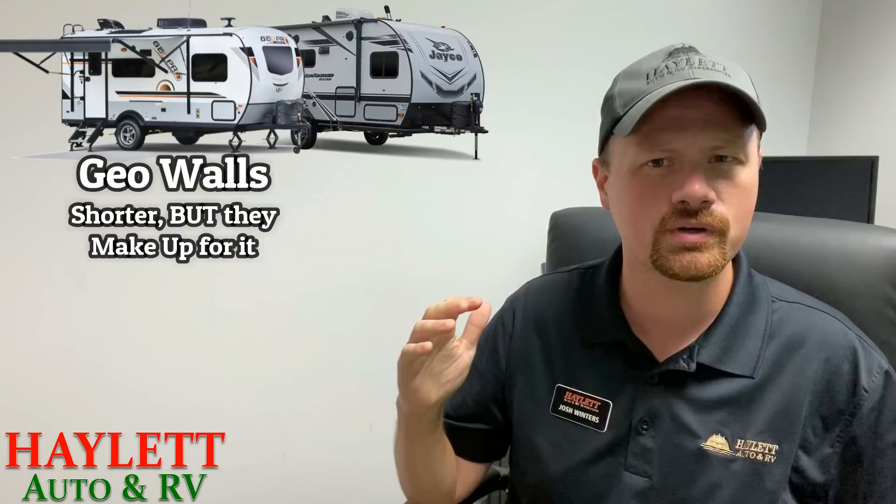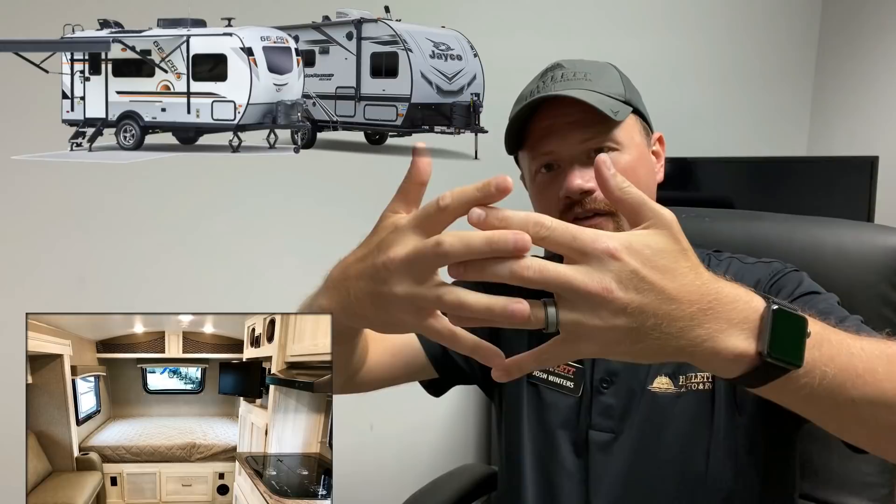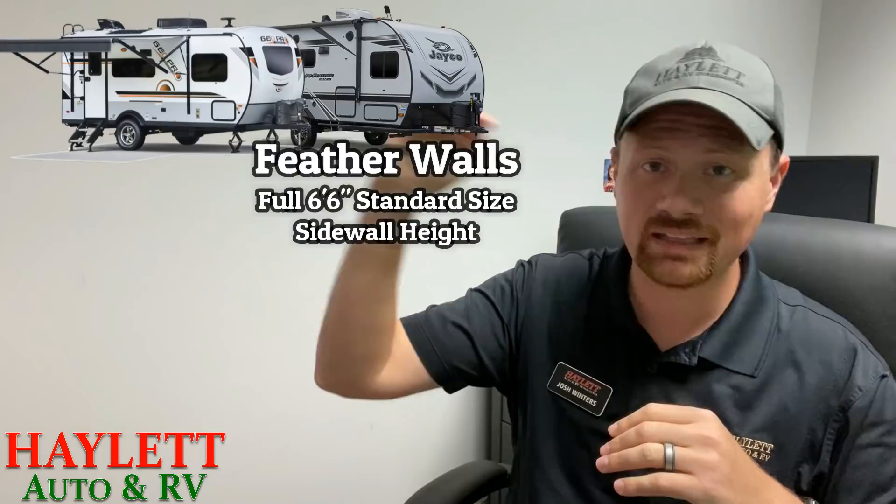The GeoPro also has an interesting thing going on with its sidewalls — it's only about 6'1" sidewall height, very short, but it has an extremely exaggerated roughly 5-inch roof vault. It's actually two to two-and-a-half vaulted sections that dovetail together, almost like an expansion bridge at the roof. That's why there's a seam trim going down the interior ceiling of the GeoPro. It's all one piece exterior roof membrane, so there's no exposed seam on the roof to worry about. It opens up the space and makes it look and feel larger, but it does leave the sidewall shorter, so you lose some cabinet space and shower height.